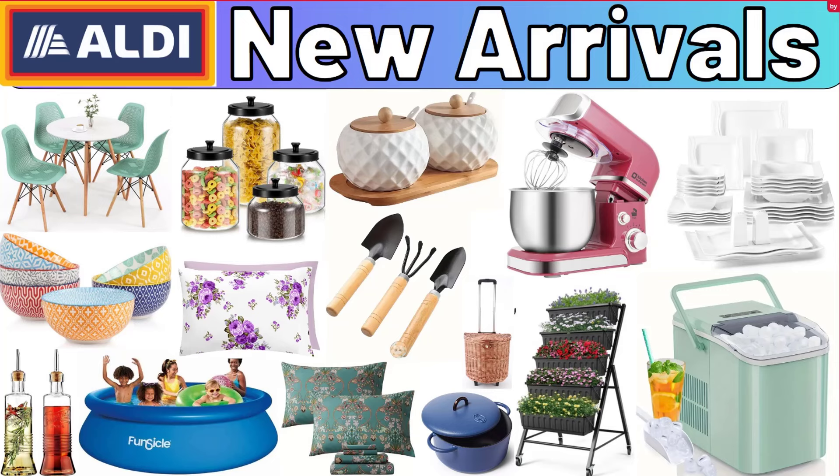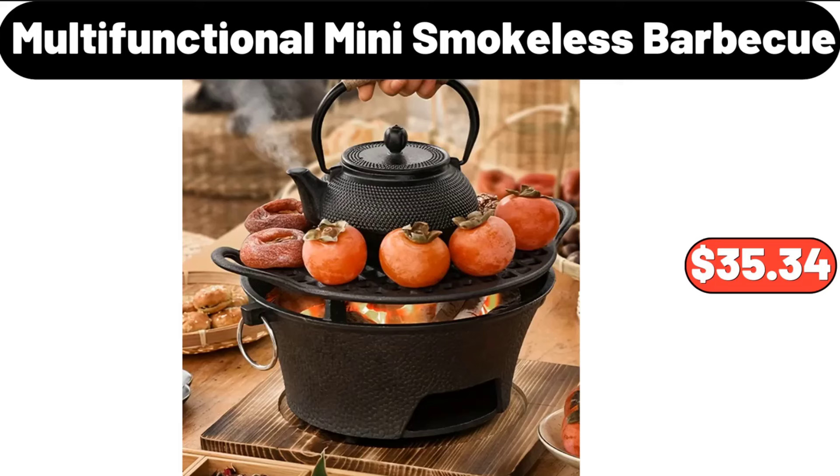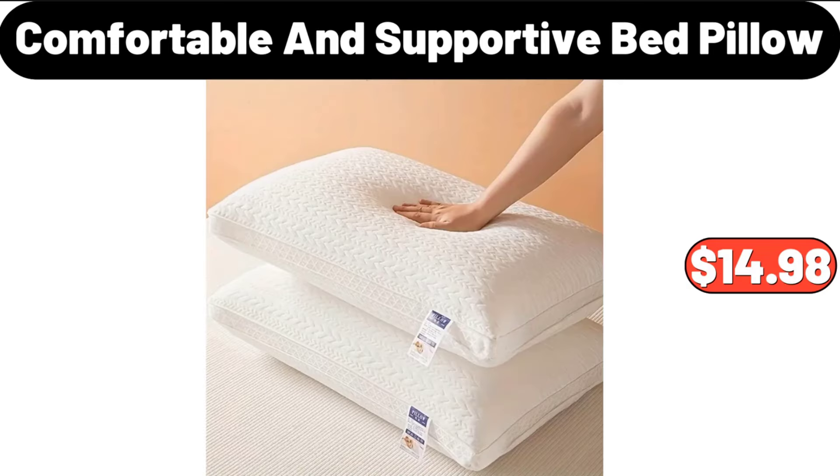Hello everyone, let's take a look together at the discounted products at Aldi Market. Folding Shopping Cart, $26.99. Multifunctional Mini Smokeless BBQ, $35.34. Comfortable and Supportive Bed Pillow, $14.98.